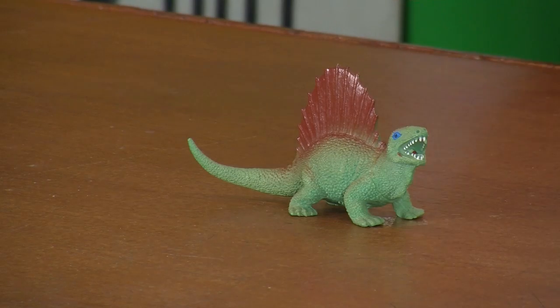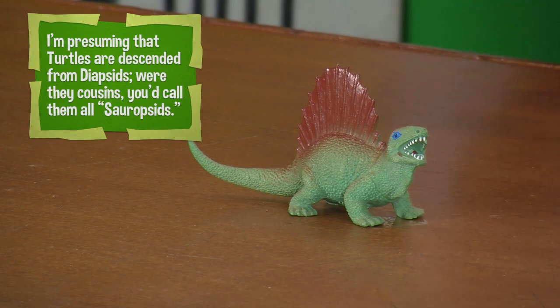That diverged into those that had one hole in their skull and those that had two — I was counting the orbit before, but not the nose. So you have synapsids, which are these, and diapsids, which includes all living reptiles and birds.